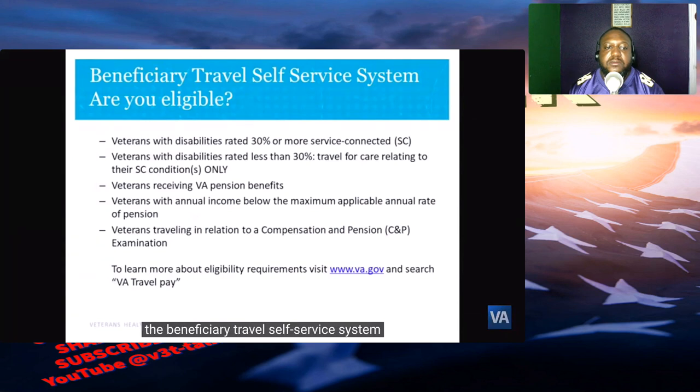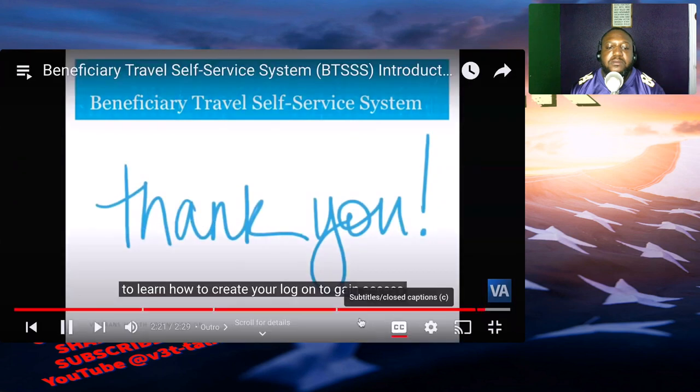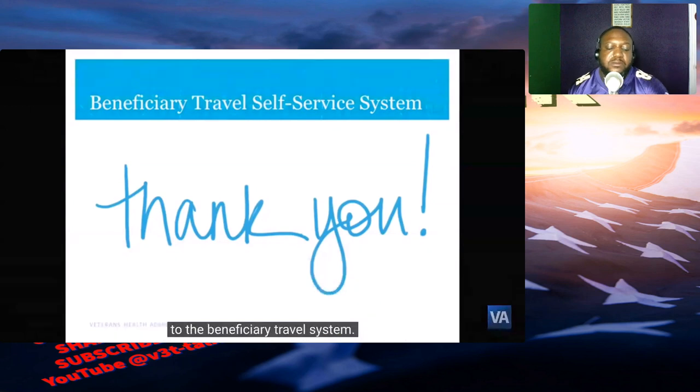Now that you know what expenses are reimbursable and who is eligible for Beneficiary Travel benefits, let's talk about the Beneficiary Travel Self-Service System — BTS3 — and why, if you're not using it, you should be. Benefits of BTS3 include the ability to log on anytime and anywhere with your computer, tablet, or smartphone, works for both Android and iPhone users, ability to track your claim, file using pre-filled information, and faster payment via direct deposit. If you choose to file using paper form 10-3542 instead, it may take up to 45 days or longer. Claims filed with BTS3 process on average in three to five days if filled out correctly.